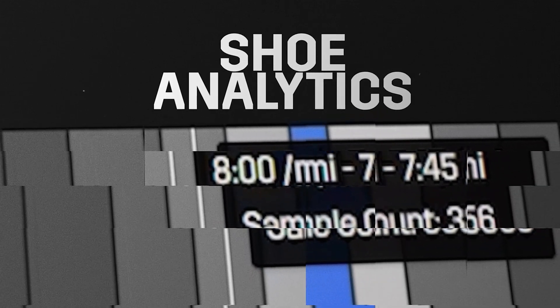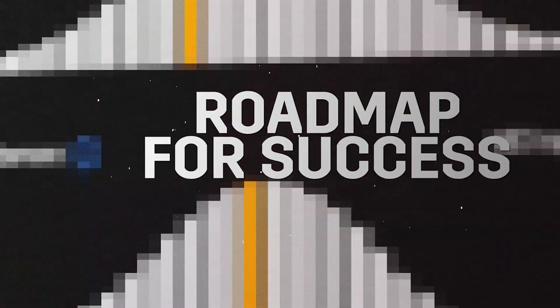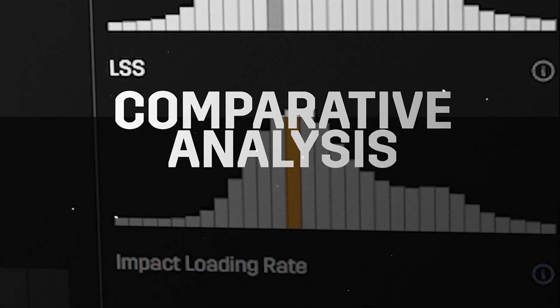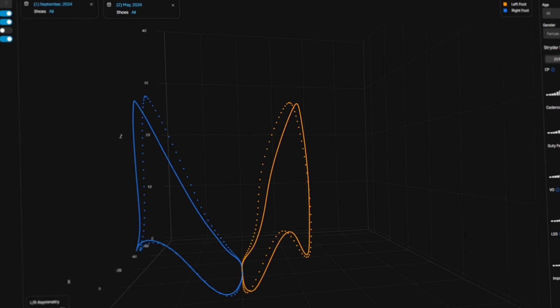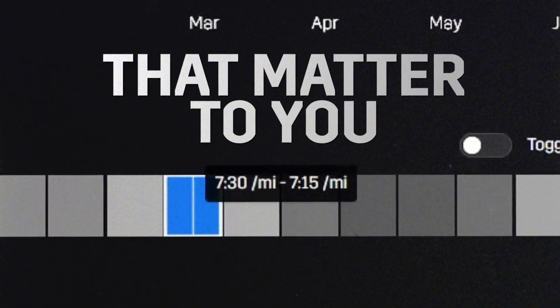Stride's run form and shoe analytics turns those numbers into a roadmap for success. With comparative analysis and professional insights, visualize your run form progression throughout your training cycles at run speeds that matter to you.